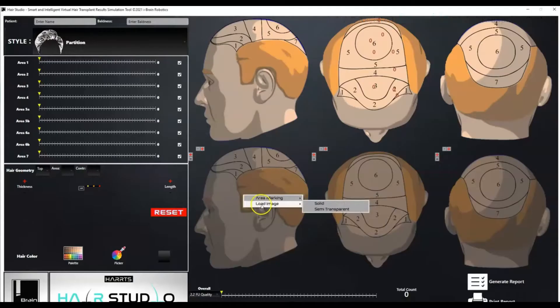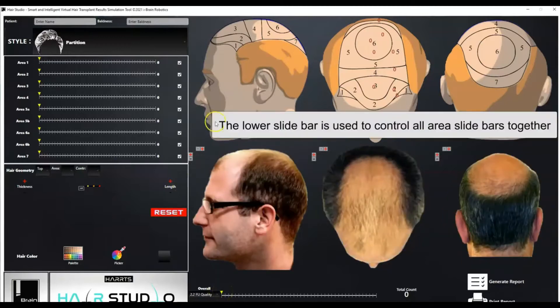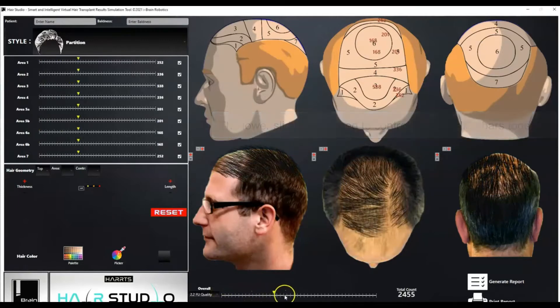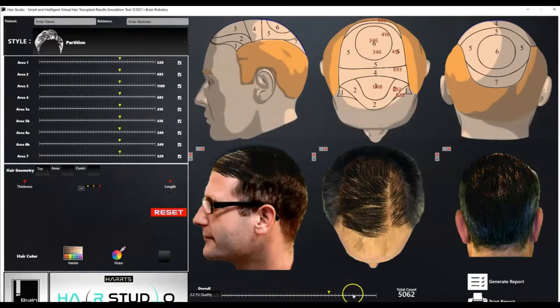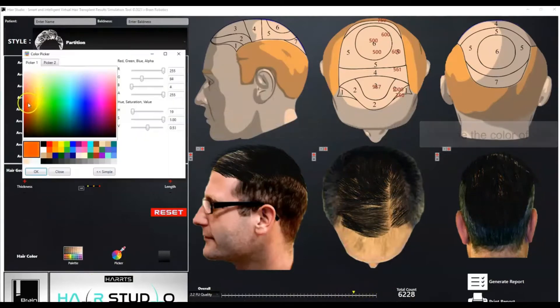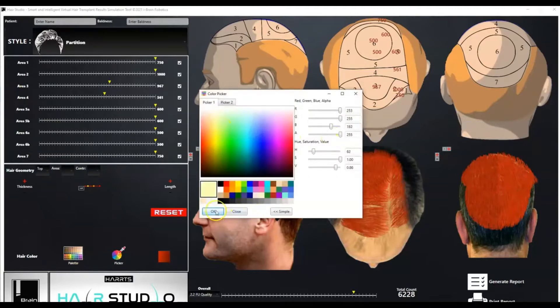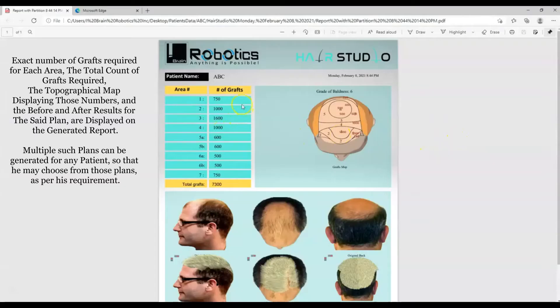In the pre-procedure stage, surgeons can utilize the HartsFusion Hair Studio tool — a hair transplant result simulation tool. It allows surgeons to virtually simulate multiple results for different plans on the patient's own photos. The surgeon can decide the number of grafts, the areas to be implanted, color of the hair, and generate separate reports for different plans for the same patient, allowing the patient to choose an appropriate plan.